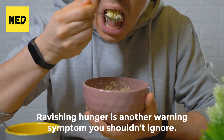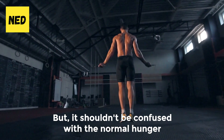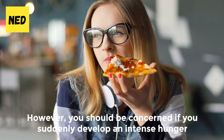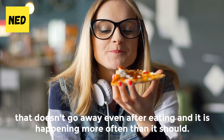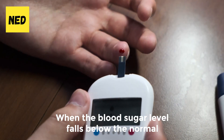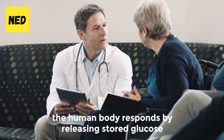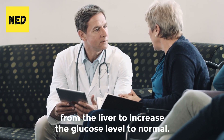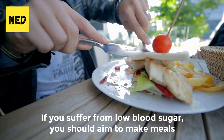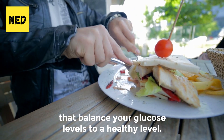Number 2: Hunger. Ravenous hunger is another warning symptom you shouldn't ignore, but it shouldn't be confused with the normal hunger that comes after physical activity. However, you should be concerned if you suddenly develop an intense hunger that doesn't go away even after eating, and it is happening more often than it should. When the blood sugar level falls below the normal 70 mg/dL, the human body responds by releasing stored glucose from the liver to increase glucose levels back to normal.